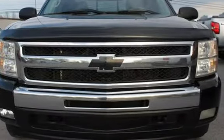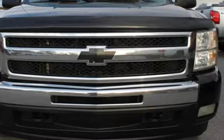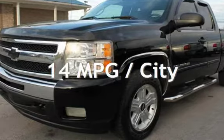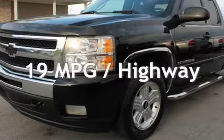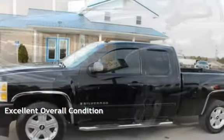This Chevrolet has less than 178,000 miles on the odometer. Estimated fuel economy for this vehicle is 14 miles per gallon in the city and 19 miles per gallon on the highway. This vehicle is in excellent overall condition.